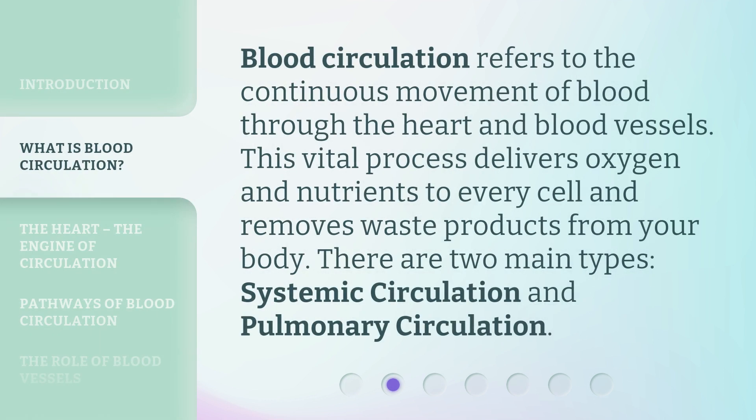Blood circulation refers to the continuous movement of blood through the heart and blood vessels. This vital process delivers oxygen and nutrients to every cell and removes waste products from your body. There are two main types: systemic circulation and pulmonary circulation.